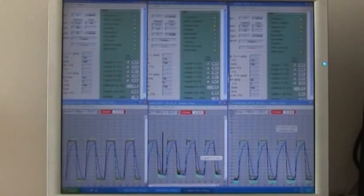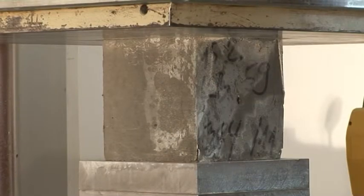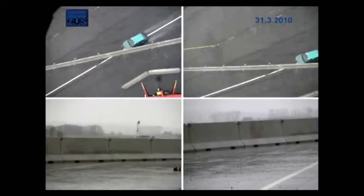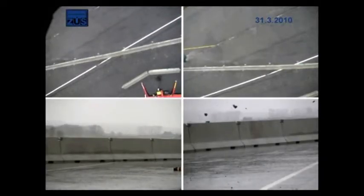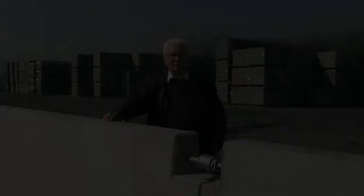CS Beton carefully monitors the material quality. The key issue is to have the functional parameters of the guardrail authenticated by the Technical and Test Institute for Construction. Only their certificate guarantees that all the parameters have been met. Have a safe journey!